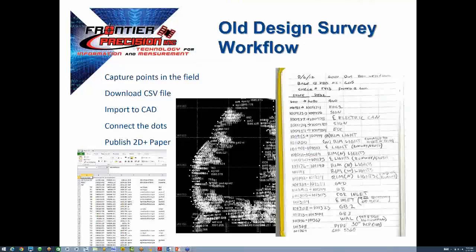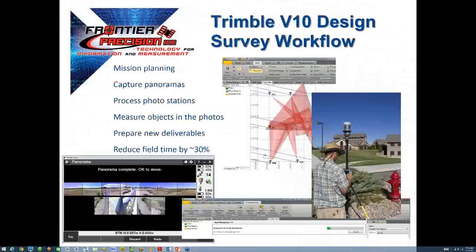Before breaking down the V10, I wanted to reflect on a common current survey workflow from today, where we are collecting point information in the field and in some cases exporting a simple CSV file, then importing the points in and beginning the process of cleaning up the project or even connecting the dots, relying on field notes all along the way to verify what the field technician saw and did that day. For those of you familiar with scanning, you'll find some parallels in these concepts.